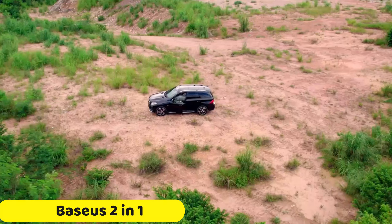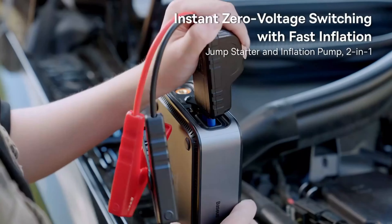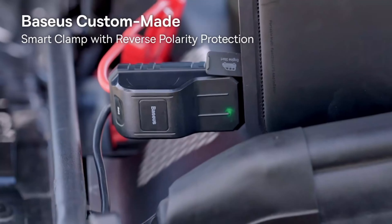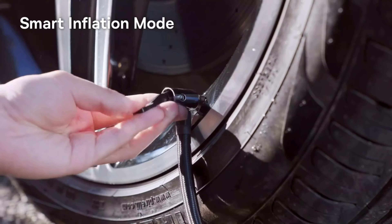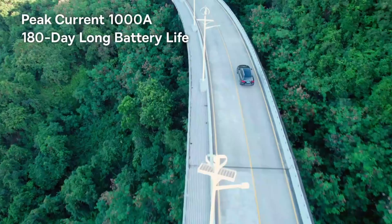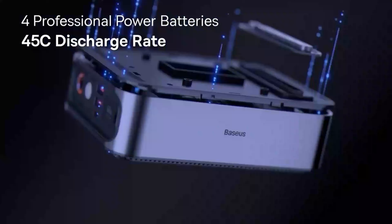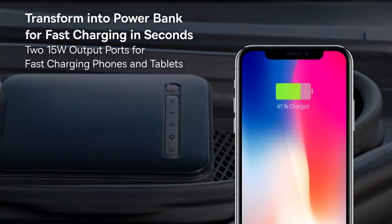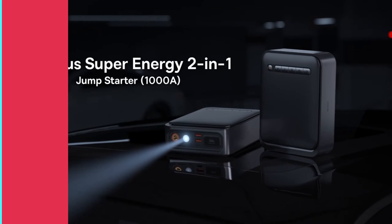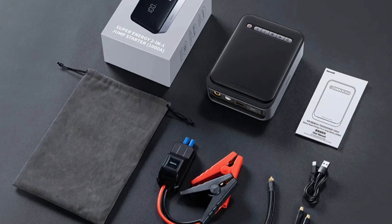Number 3: Baseus 2-in-1 Car Jump Starter. The Baseus 2-in-1 Car Jump Starter is a powerful and reliable tool for reviving dead car batteries. It features a peak current of 1,000A, ensuring you're never left stranded. It also offers fast and efficient charging, making it suitable for powering smartphones and tablets. The device features built-in lighting and warning lights for emergencies, and operates at 12V, ensuring consistent power delivery.